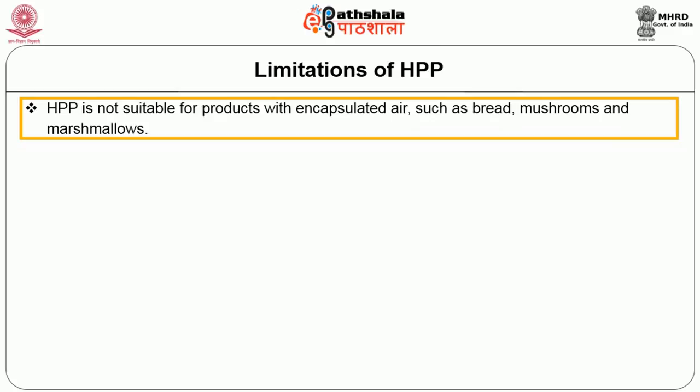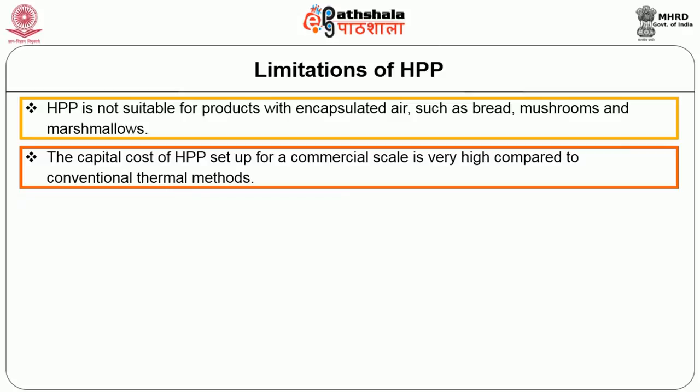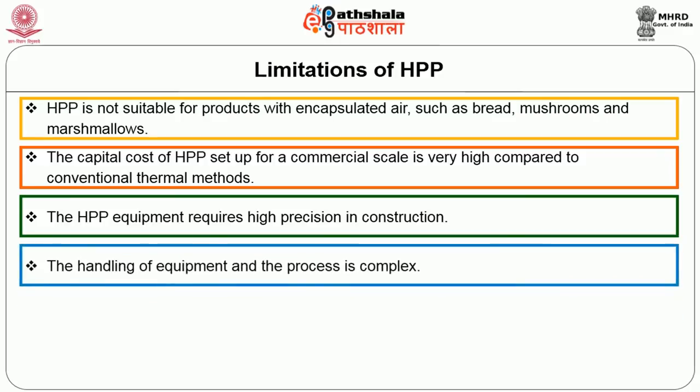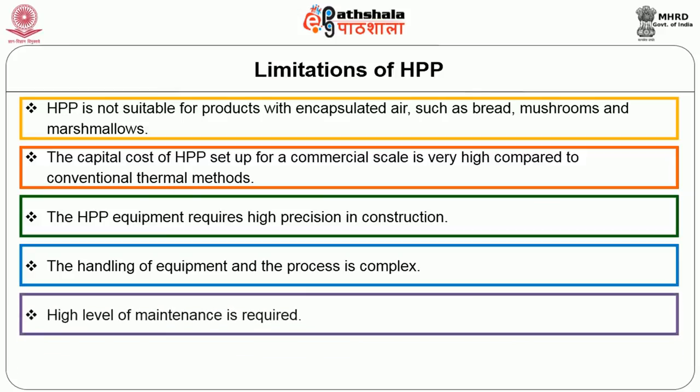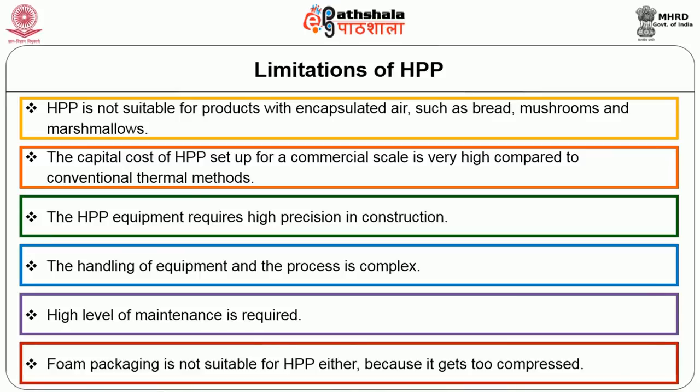Under the limitations of high pressure processing: HPP treatment is not suitable for products with encapsulated air such as bread, mushrooms, and marshmallows. The capital cost of HPP setup for commercial scale is very high compared to conventional thermal methods. The HPP equipment requires high precision in construction, and handling of the equipment and process is complex. A high level of maintenance is required, and foam packaging is not suitable for HPP treatment as it is too compressed.